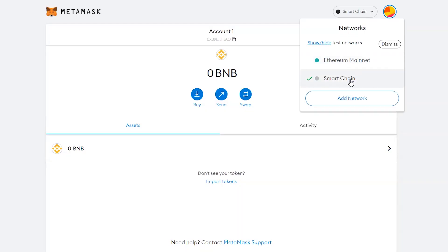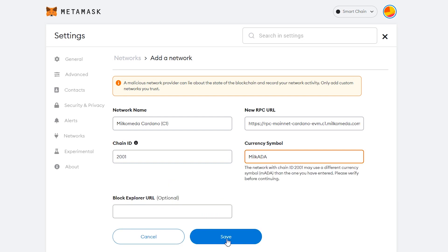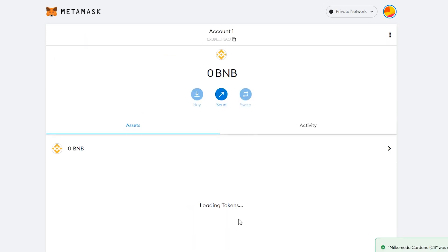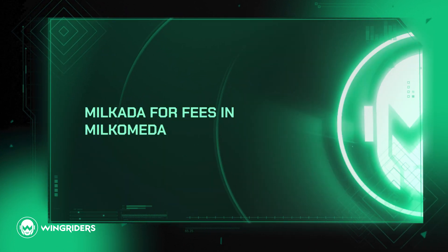Now the same way, add the Milk-O-Meta network by copy-pasting these fields from the video description. And load your Milk-O-Meta C1 wallet with some Milk-Ada for the fees.